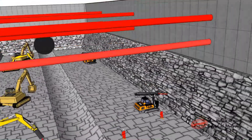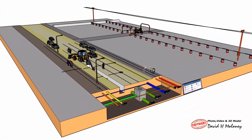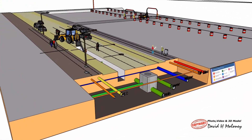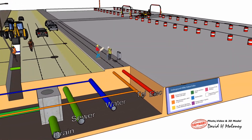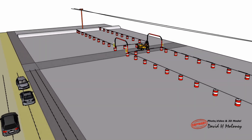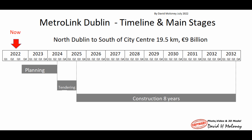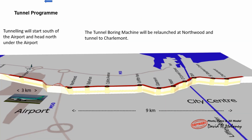One of the first jobs is to demolish houses and divert underground services, paths and roads at the location of stations. Shown is a timeline with the main stages for the design and construction. Tunnelling will start south of the airport and head north under the airport. The tunnel boring machine will be relaunched at Northwood and tunnel to Charlemont.